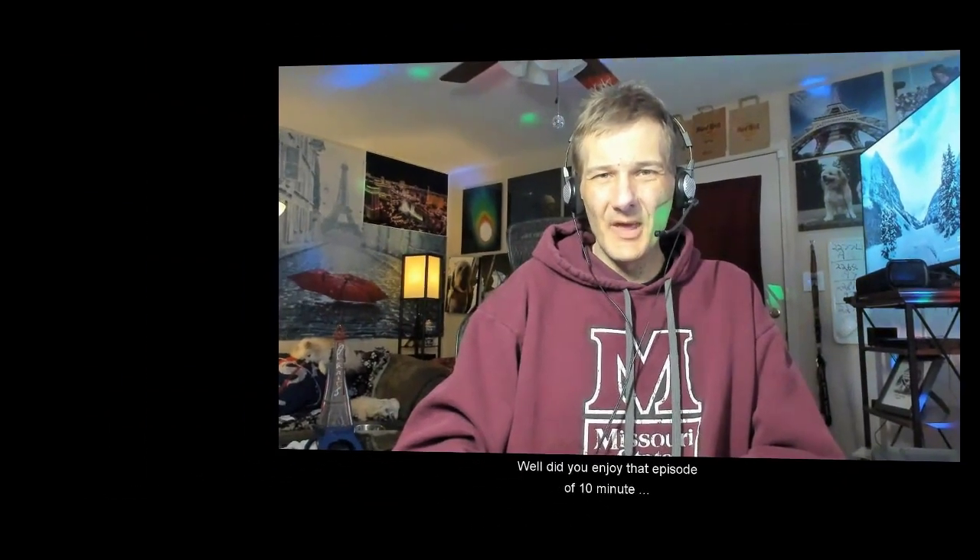And with that I'll leave it to you for now for chapter 13, and we'll join you on chapter 14 next. Did you enjoy that episode of 10 Minute Astronomy? If so, check out all the other videos in that playlist for 10 Minute Astronomy and other videos on my channel, and then hit the subscribe button. Thanks.